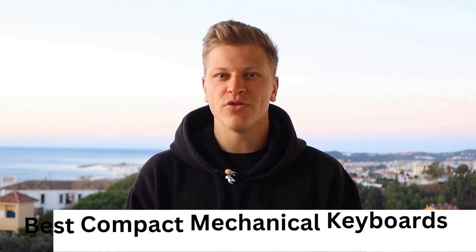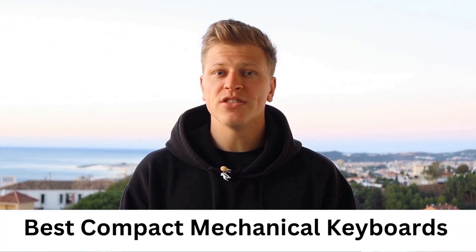In this video, I am going to review the best compact mechanical keyboards. By the end of this video, you will be equipped with enough knowledge to know which keyboards are best for you. All the products mentioned in this video are linked down in the description. Let's get started.